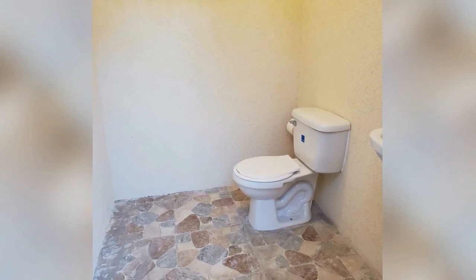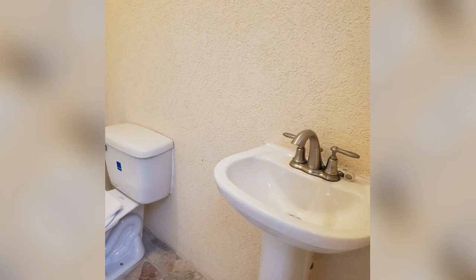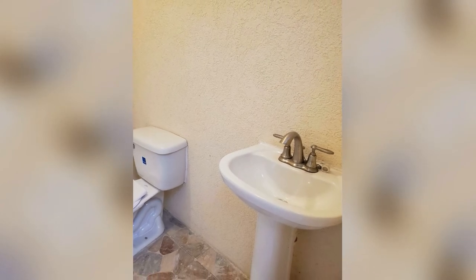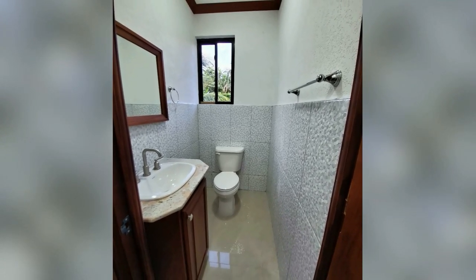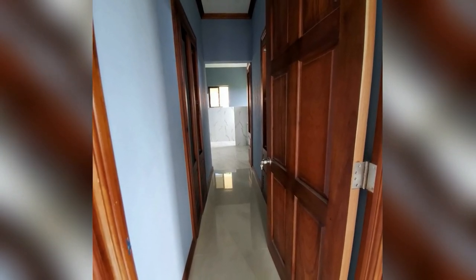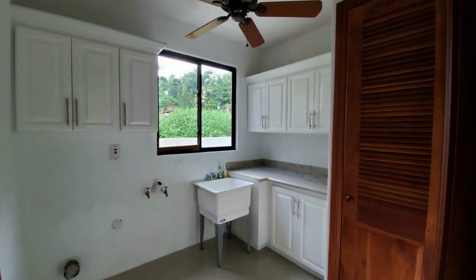This is the powder room, or half bathroom. This is the laundry room — it's a large space.